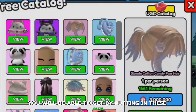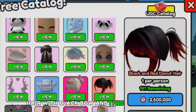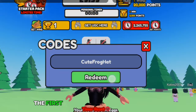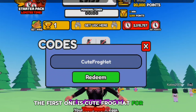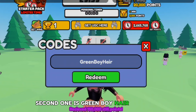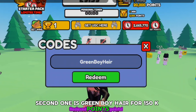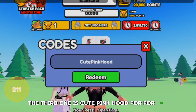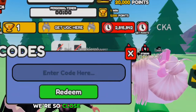You can get pink and black hair with a black bow, a black and red one, and more. Let's put in our first code — the first one is 'cute frog hat' for 250k points, the second is 'green boy hair' for 150k points, and the third is 'cute pink hood' for 250k points. We're so close to getting the free hair!